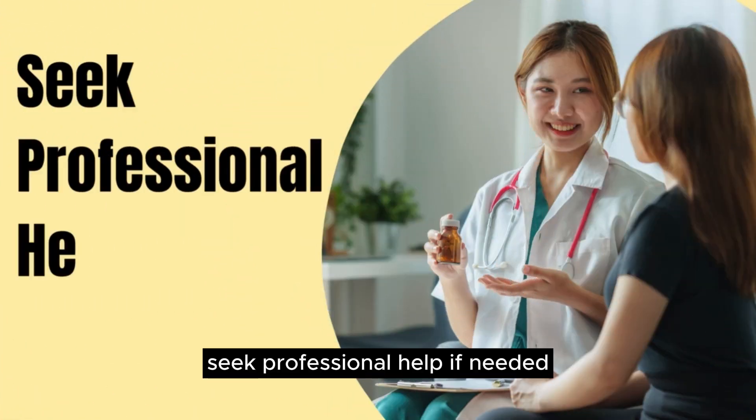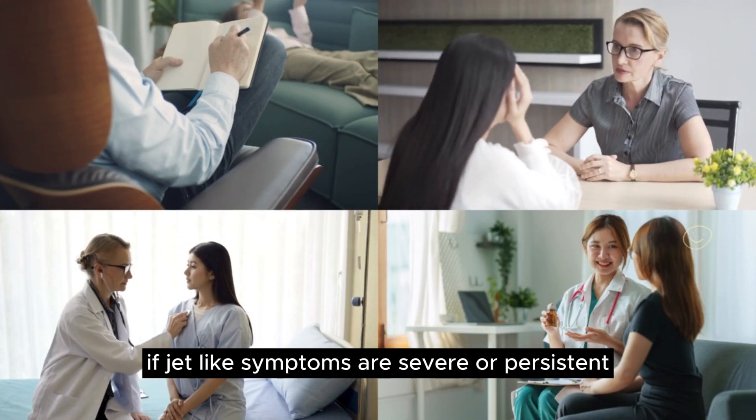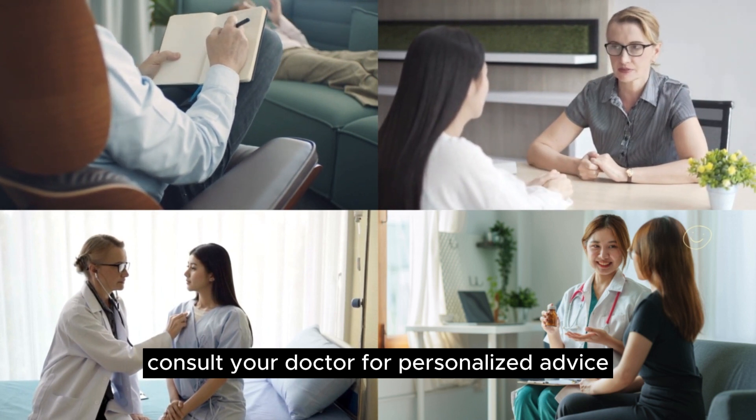Seek professional help if needed. If jet lag symptoms are severe or persistent, consult your doctor for personalized advice and treatment options.